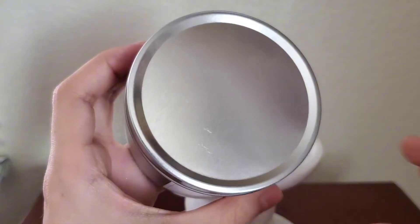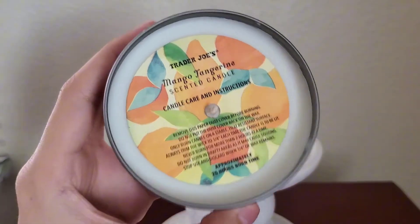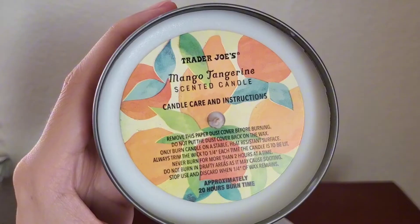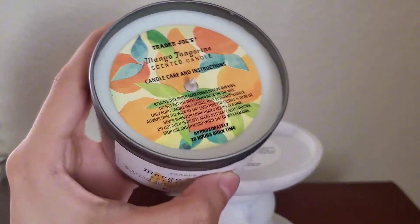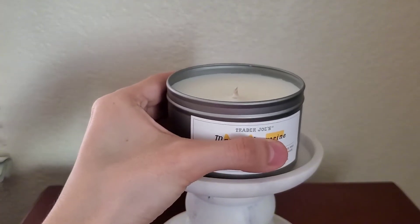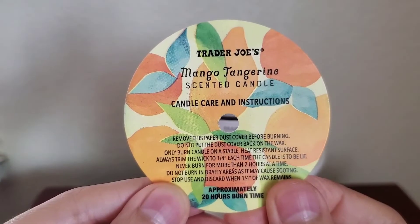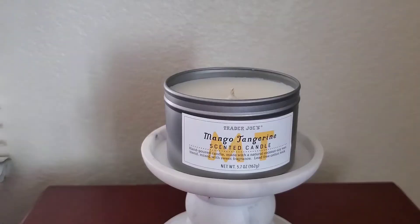This is a single wick candle and it states that it contains a lead-free cotton wick. It's made with a natural coconut soy wax blend, whereas others just say it's a natural soy wax blend — I just wanted to make that distinction. The wax is a creamy white color and it had a dust cover with the candle care instructions, which was unlike the peach black tea candle I recently purchased. Some of the Trader Joe's candles I purchased have them while others do not.